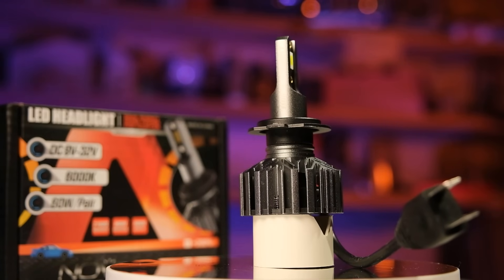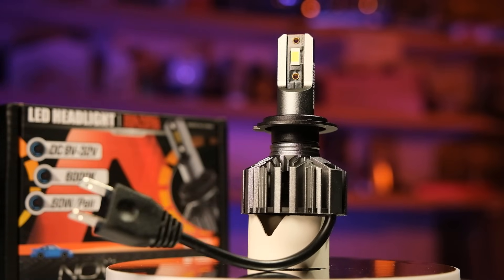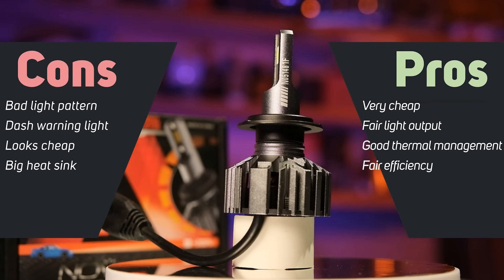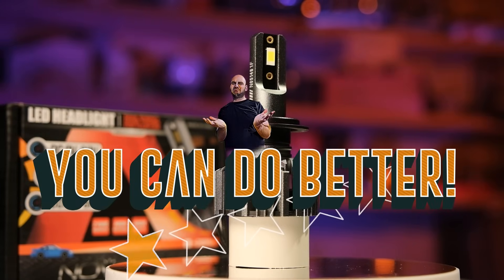The Novsight Orange is the cheapest in this video at $31. It has relatively okay light output and efficiency but the light pattern is not that impressive. It also looks and feels cheap, shows a warning light in your dash, and it's pretty big making it hard to install. My rating for this product is: you can do better.